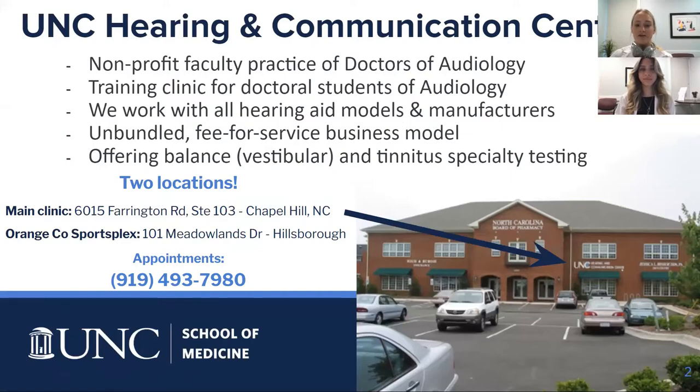Our clinic is located in Chapel Hill, North Carolina, on Farrington Road, just off of I-40. We're a non-profit faculty practice of doctors of audiology, and we serve as a training clinic for doctoral students of audiology at UNC Chapel Hill. We work with all hearing aid models and manufacturers and run on an unbundled or fee-for-service business model.